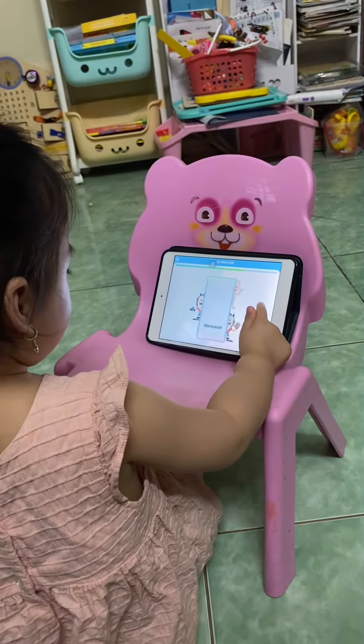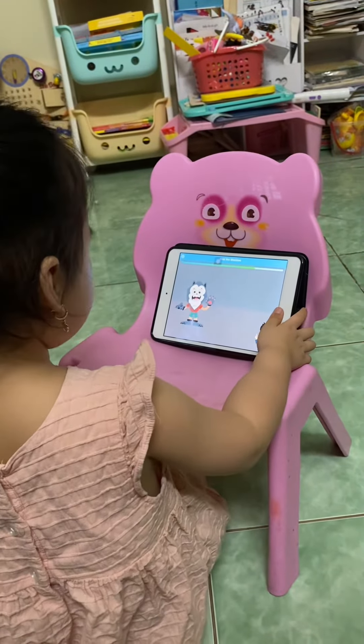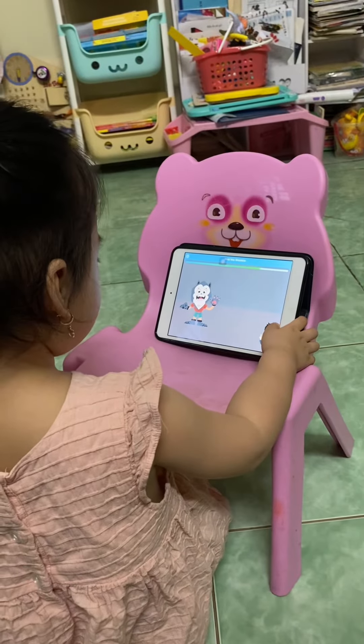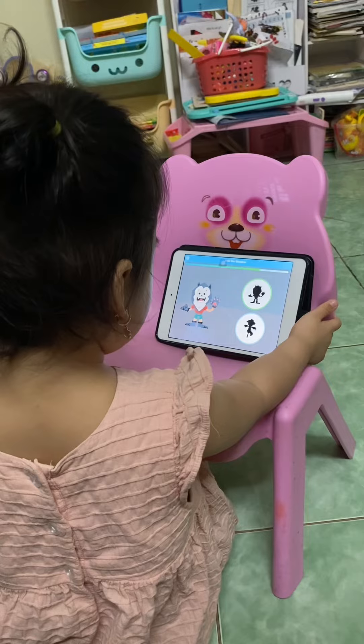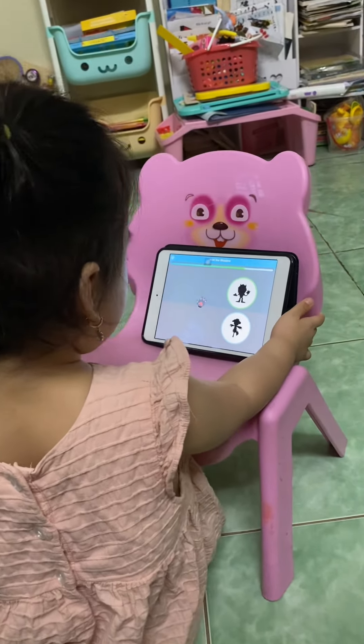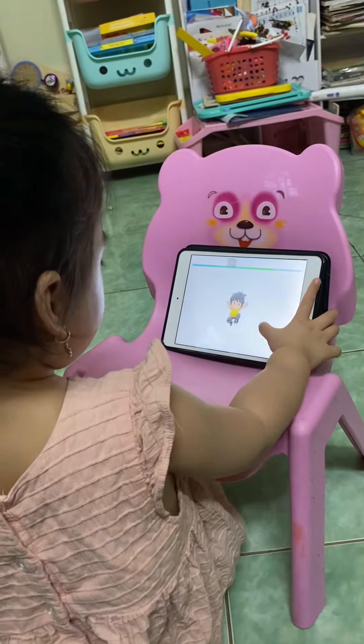Werewolf. Can you find the right shadow of werewolf? Werewolf. Fantastic. Hooray!